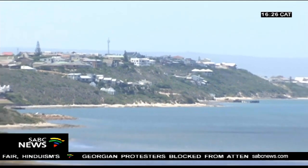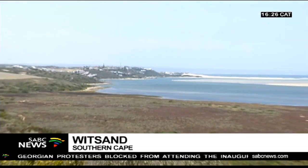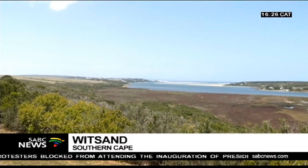Near Riversdale in the Southern Cape, the project is a collaboration between the Western Cape and French governments. It's going to provide the small town of Hesquah Municipality with a much needed precious resource. Vitsant is one of many small towns in the region feeling the impact of the drought.